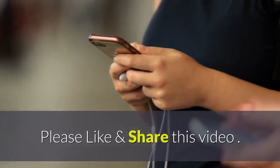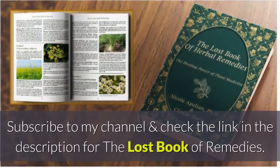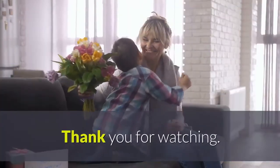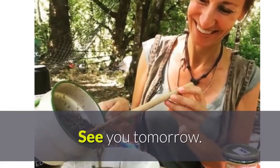Please like and share this video, subscribe to the channel, and check the link in the description for the Lost Book of Remedies. Thank you for watching — see you tomorrow.